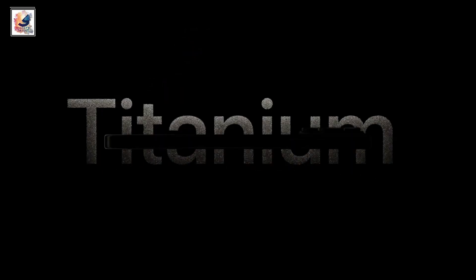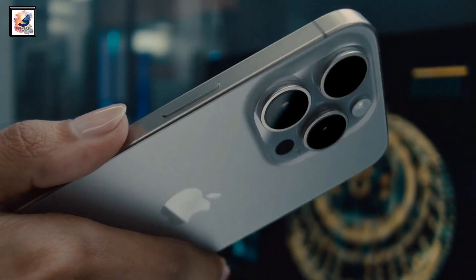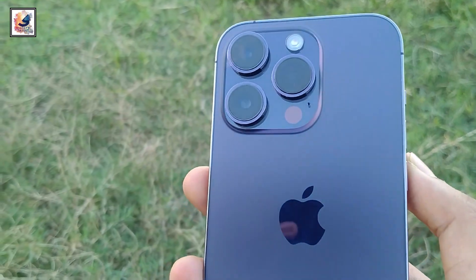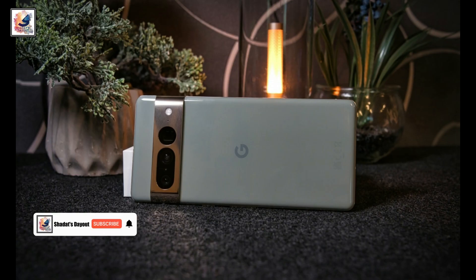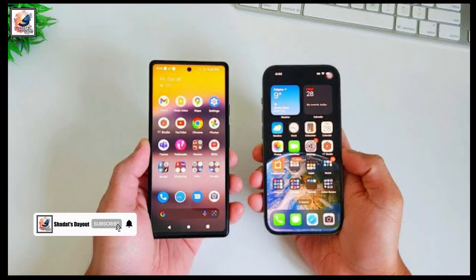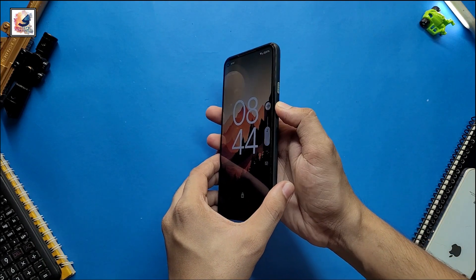The new iPhone 15 Pro comes with a titanium frame, which is more durable, strong, and lightweight. The phone is also built with glass on the front and back with a ceramic shell. On the other hand, the Pixel 7 Pro is also built with glass on the front and back with an aluminium frame, but the aluminium frame is not as durable as the titanium frame.